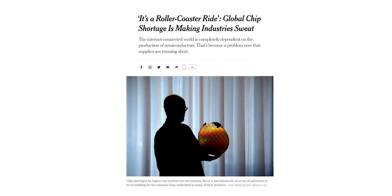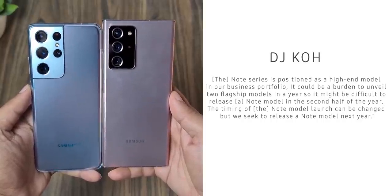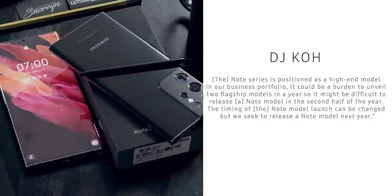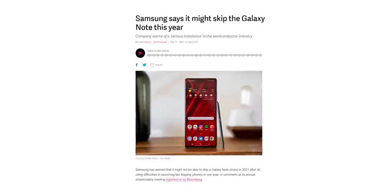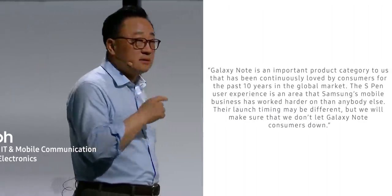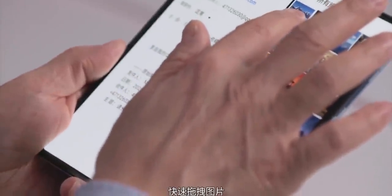Samsung said a few weeks ago that they are skipping the launch of the Galaxy Note 21 this year for two reasons. One is the global chip shortage affecting almost every tech company, and another is that it's hard for them to differentiate the Galaxy Note 21 Ultra from the Galaxy S21 Ultra. That's the reason Samsung postponed the Galaxy Note 21 to next year. But there's one more reason Samsung didn't mention — probably the main reason — they want you to buy the forthcoming Galaxy Z Fold 3 instead.